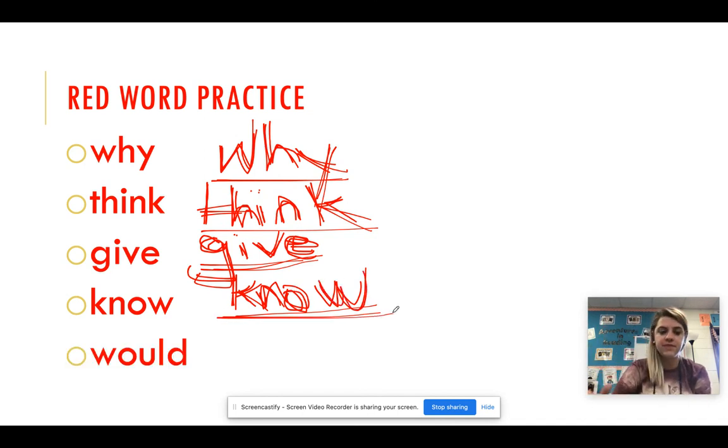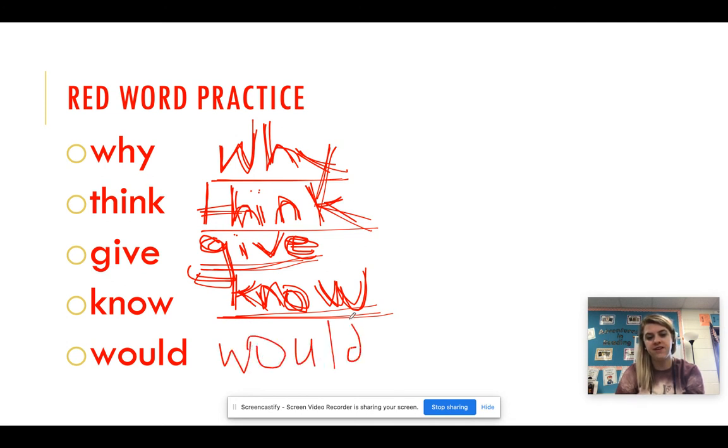We have one more: would. This is not the wood like you chop down a tree to get — this is would like the questioning word. Would you like some ice cream? W-O-U-L-D. Would. W-O-U-L-D. Would. W-O-U-L-D. Would. Very good.